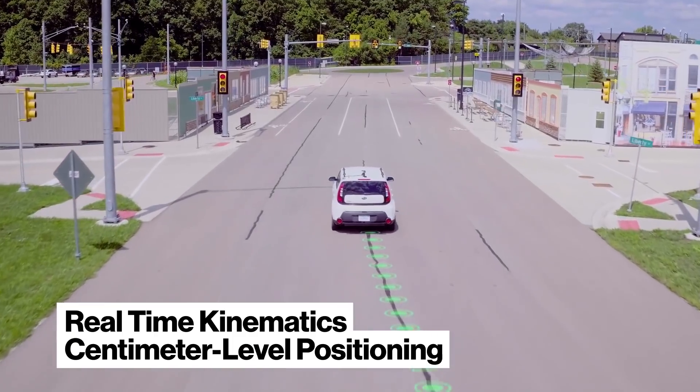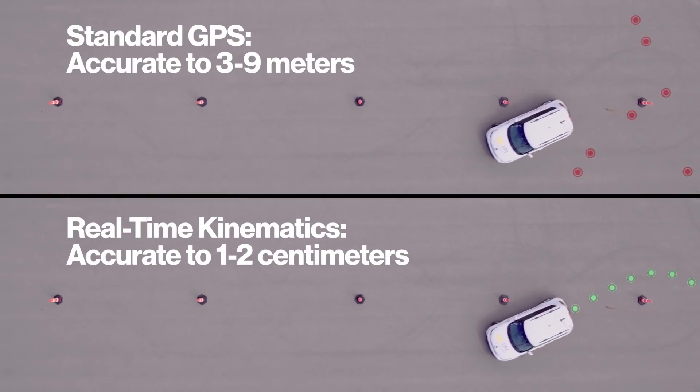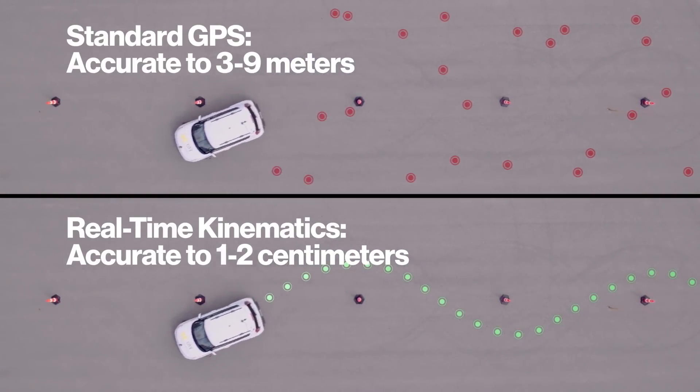So a few exciting things happening with your team these days, but let's start with the one we're making some news about today — real-time kinematics as it pertains to hyper-precise location services. That is a mouthful, but tell me, what does that mean? We're announcing that we are deploying RTK technology at scale. RTK is precision-level accuracy in location technology. We can find things — devices, IoT devices, ultimately smartphones — down to centimeter-level accuracy. That compares with GPS-alone-level accuracy of a few meters today, so it is a big leapfrog in capability.